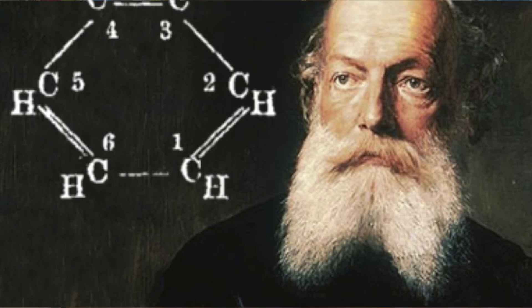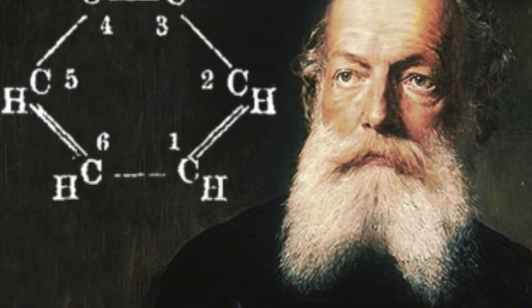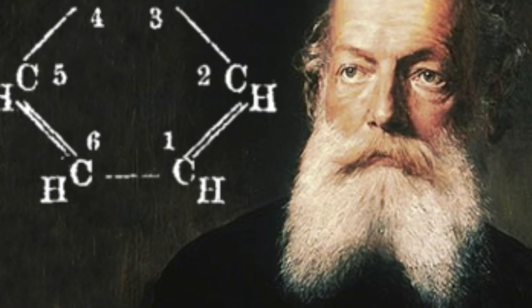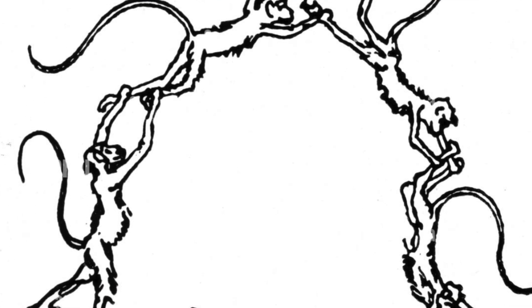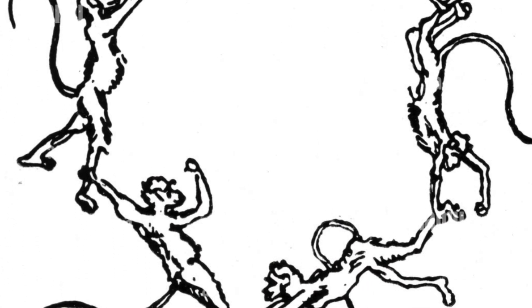Kekule is sort of the father of molecular structure theory. He was the one who explained how the benzene molecule is formed by linking six carbon atoms together in a ring. And there is a famous picture of six monkeys holding hands to represent Kekule's original idea. Erlenmeyer got very interested in molecular structure, followed in the footsteps of Kekule, and elaborated further on the theory.